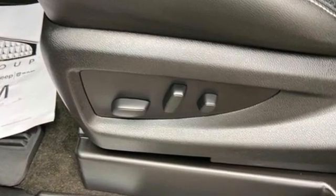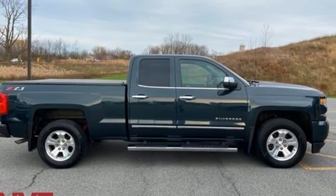Chevy — 100 years of icons. The time is now, see it for yourself today.